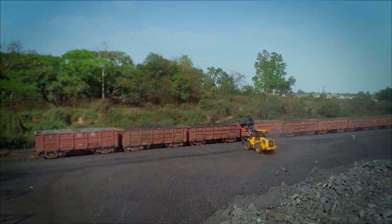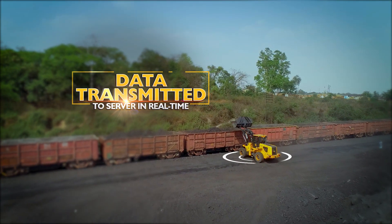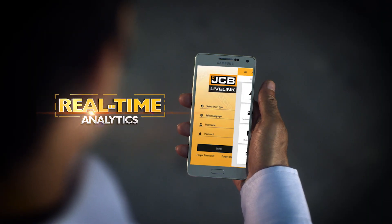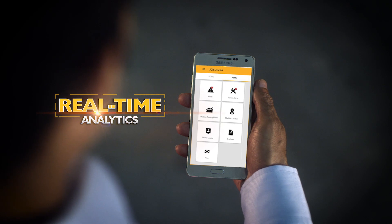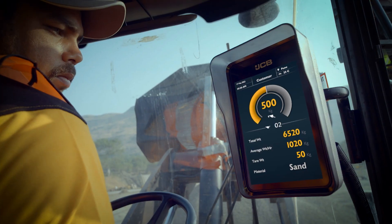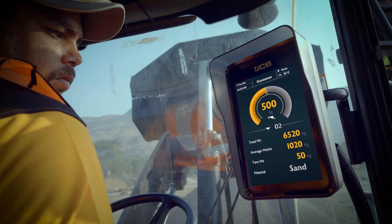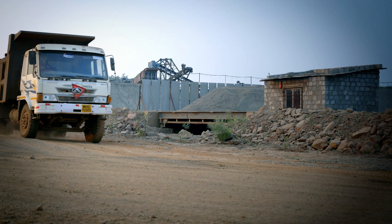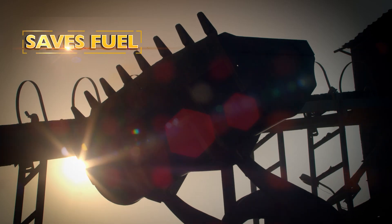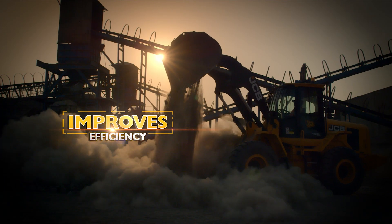JCB LiveLink transmits the monitored real-time value to the server for analytics and report generation, which can be accessed on the mobile phone. In this way, it helps in real-time monitoring of precise payload measurements, thereby eliminating trips to the weigh bridge. It also saves fuel and improves operator and machine efficiency.